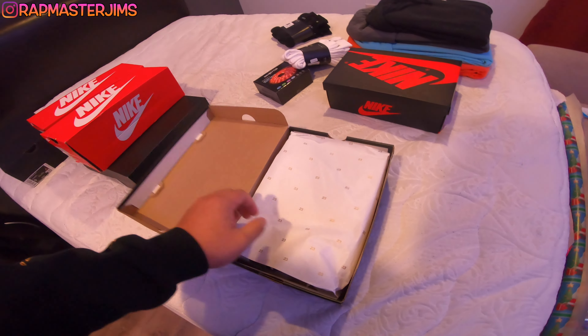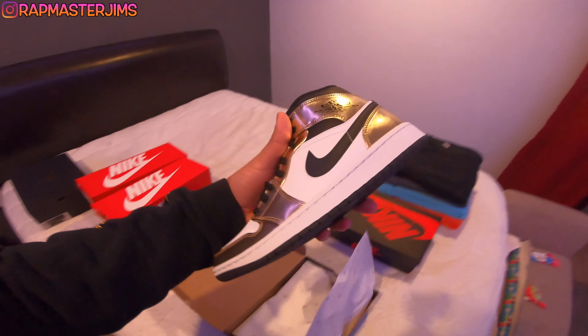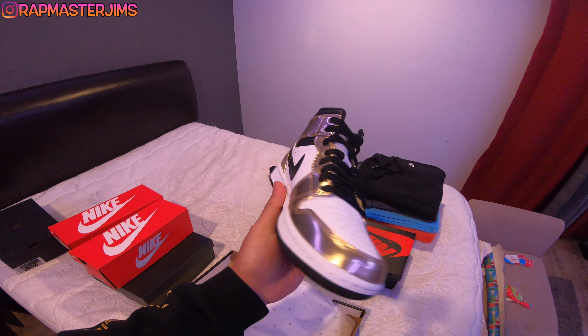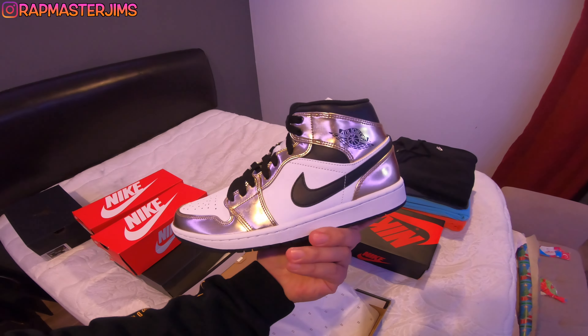This one is a mid but it's the gold one — pretty shiny, I like this one a lot. I don't wear mids, so I can't keep it to myself. I don't wear the highs or the lows either. This next one's pretty interesting — these are the mocha ones that came out in late October.